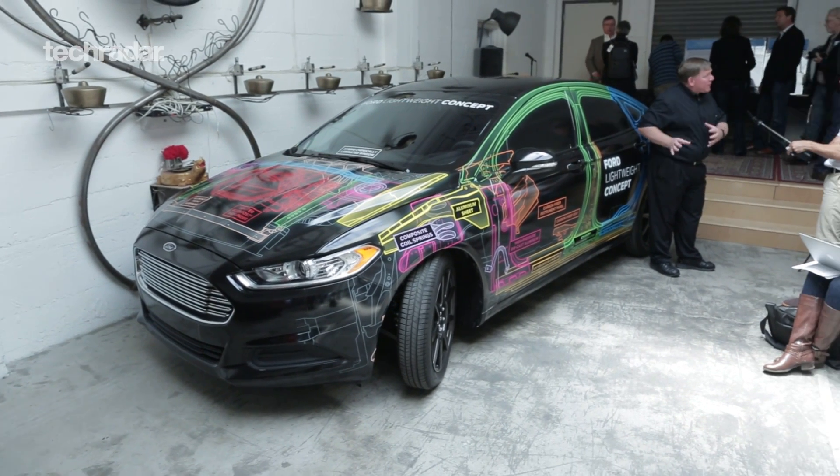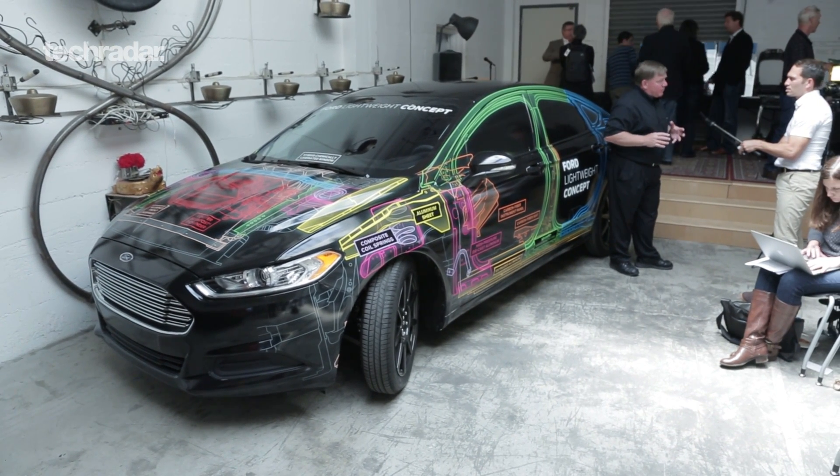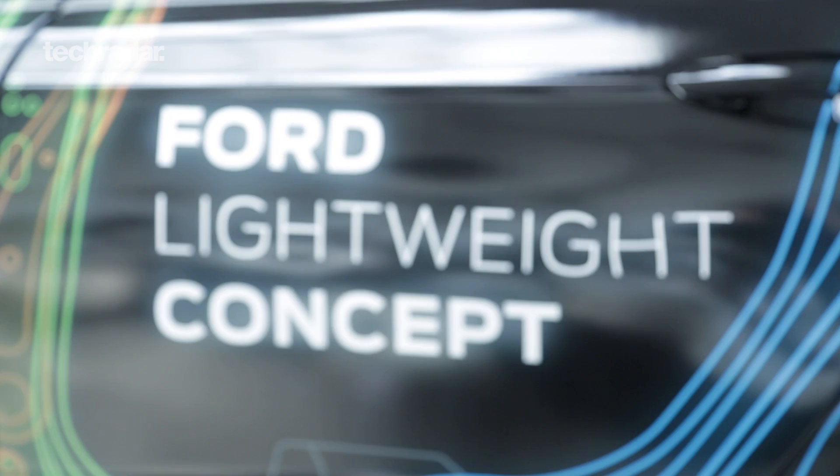Lightweighting in general is a key part of our long-term product development plan. And this car is a great research platform for us to demonstrate how we can take weight out of the car. We've been working on lightweighting for 20 plus years.